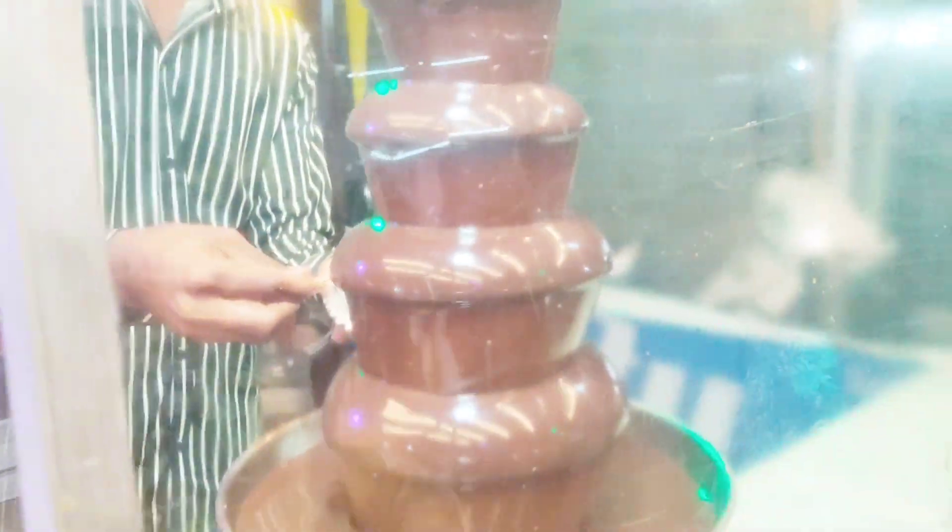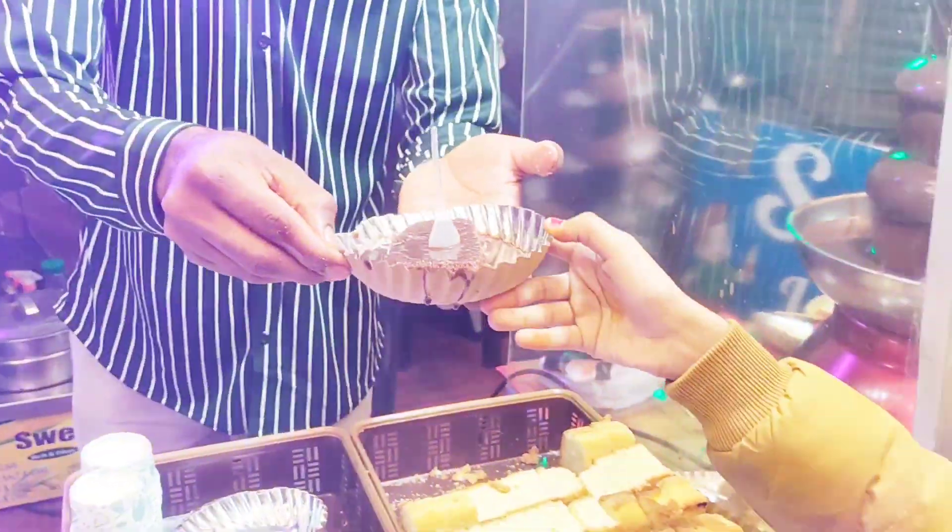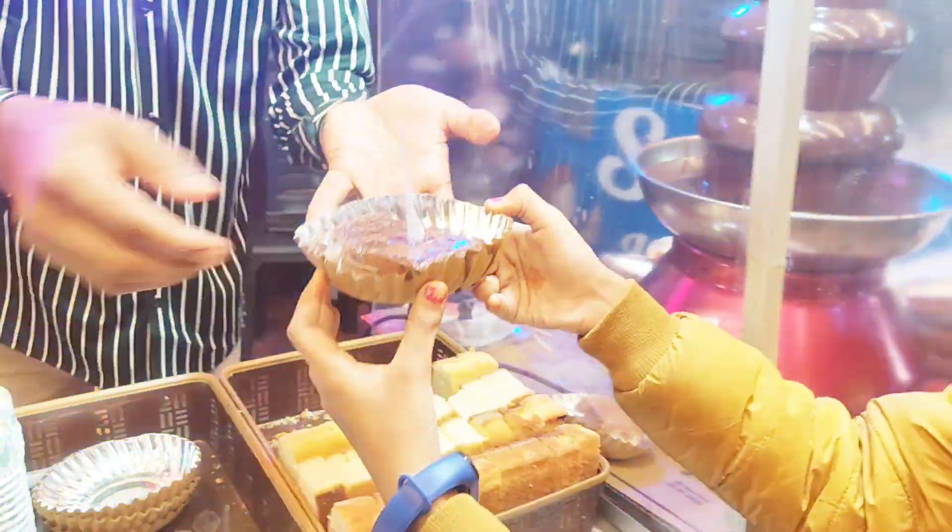Oh, yummy chocolate fountain! This cake is swimming in the chocolate.